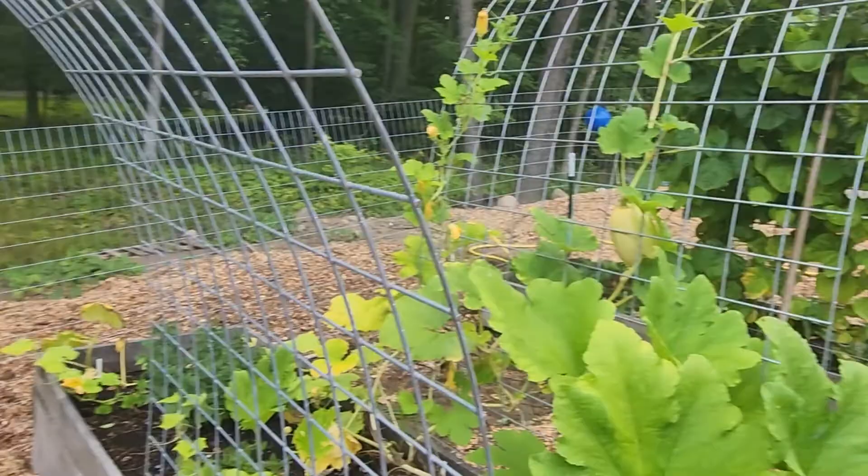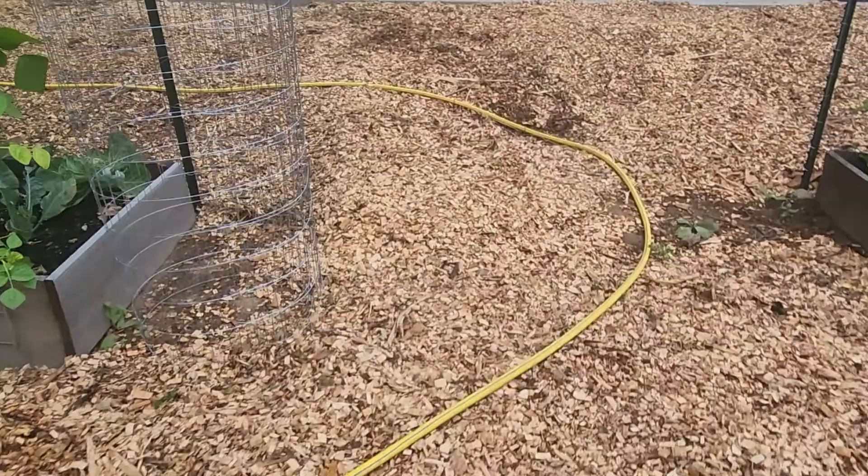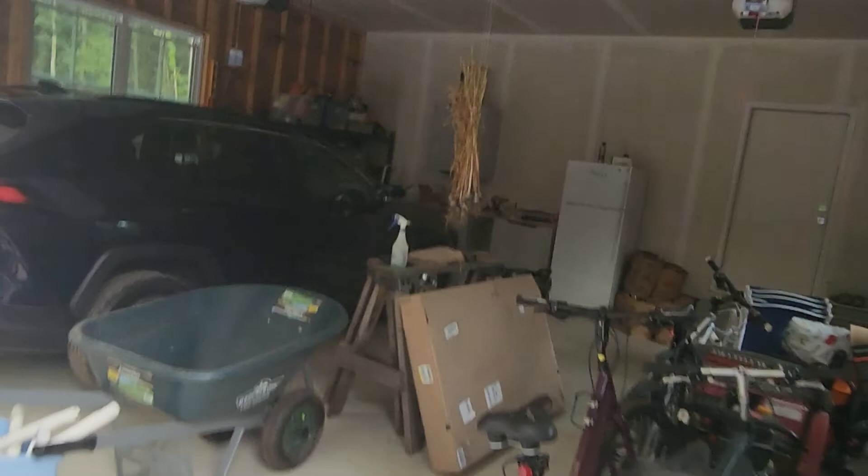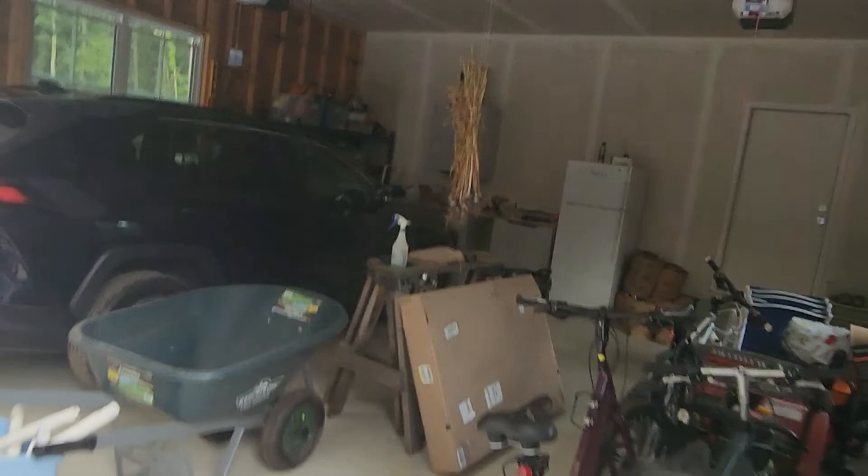I mentioned the garlic in the garage — we'll end with that. This came from the last property. The people who bought the house from us decided to split it 50/50, which was nice of them — they could have kept it as their property. At the same time, I could have pulled it all early and taken it with me, but then I would have had small garlic and nothing to plant. So it was a nice compromise — they're very nice people. That's all for now, thanks for watching.